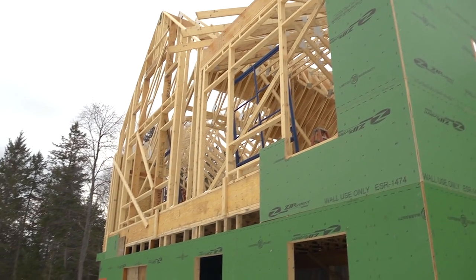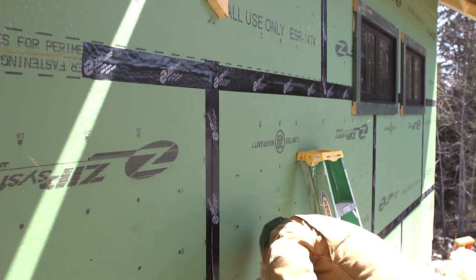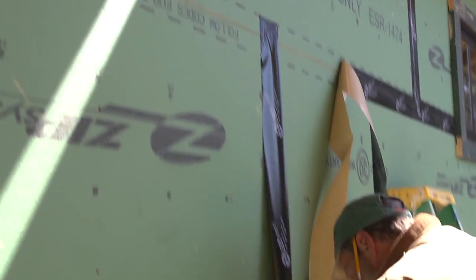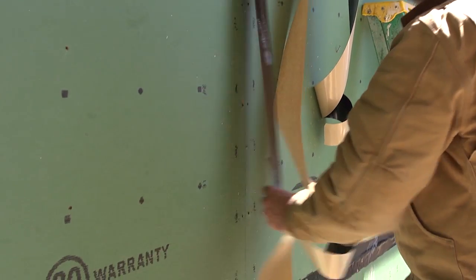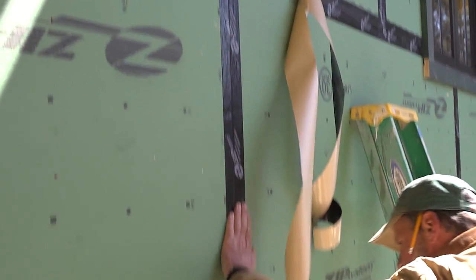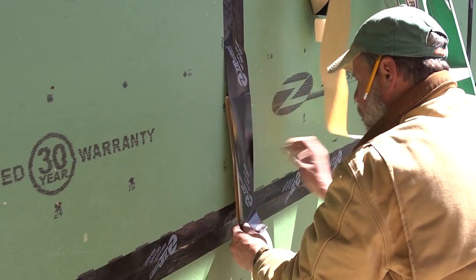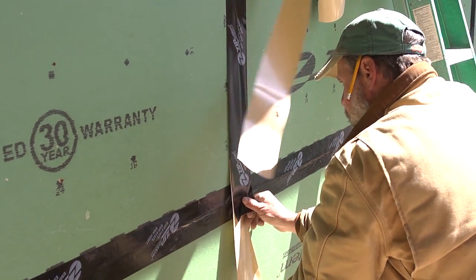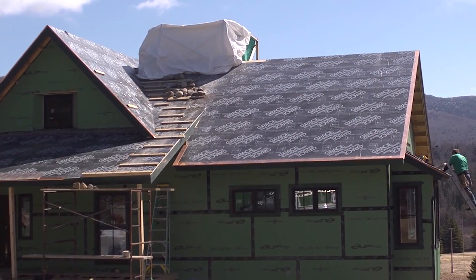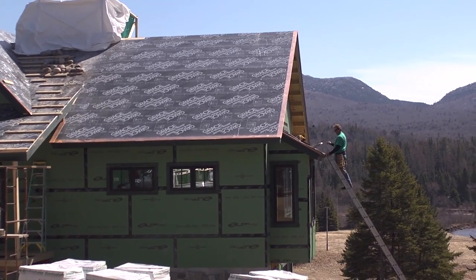Behind the shingles is the zip wall. That zip wall system replaces what historically — even not that long ago — we'd use: tar paper, Tyvek, or house wrap. It's really critical that we seal up the air, and the way we're doing that on the outside of the house is we tape all the plywood joints, tape that down to the plate on the foundation, then tape it up to the soffit and the roof, so we have a very continuous barrier.